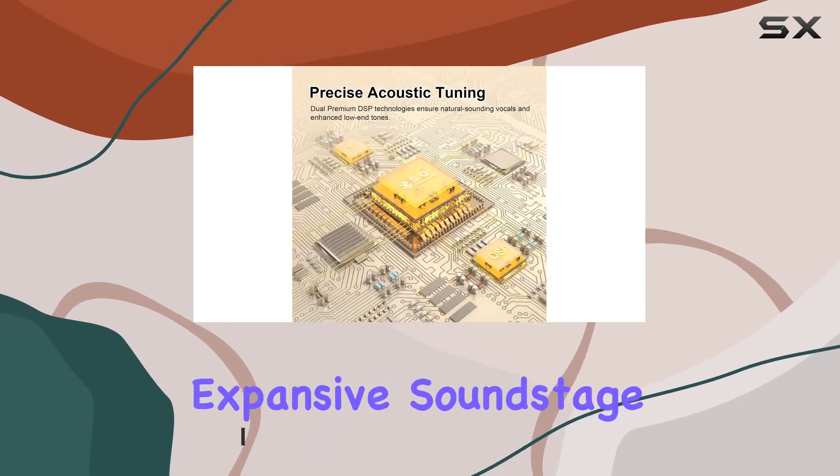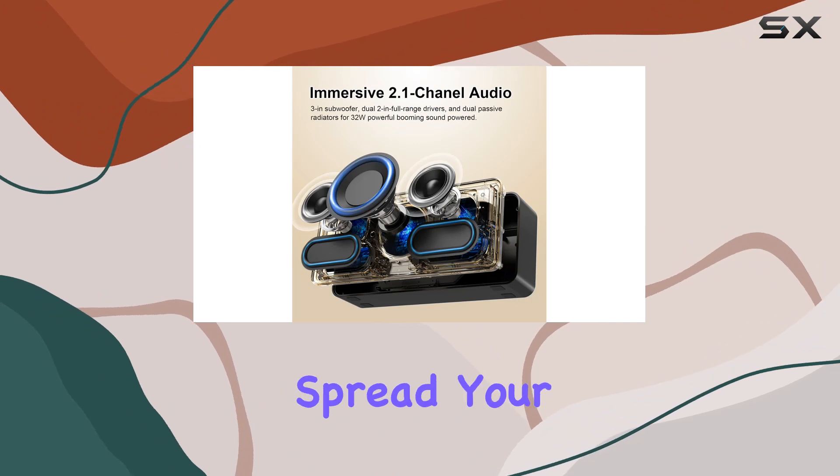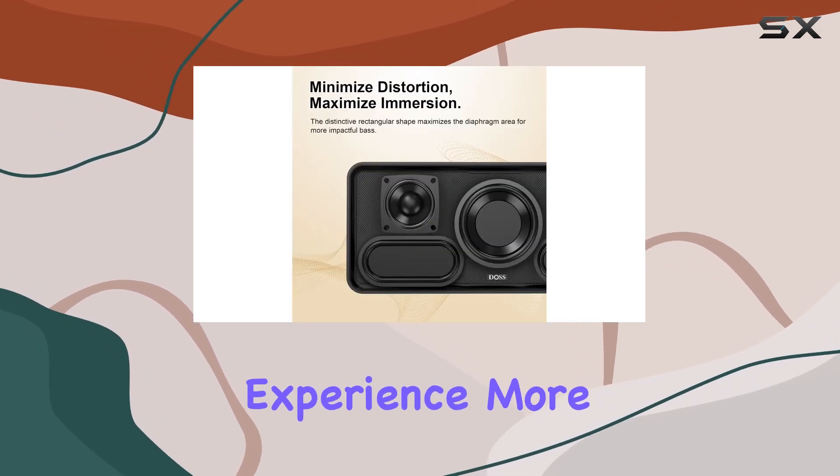The expansive sound stage is impressive, thanks to advanced neodymium iron boron full-range drivers that spread your favorite tunes evenly throughout the room. I was able to sense the positioning of instruments, making the listening experience more immersive.